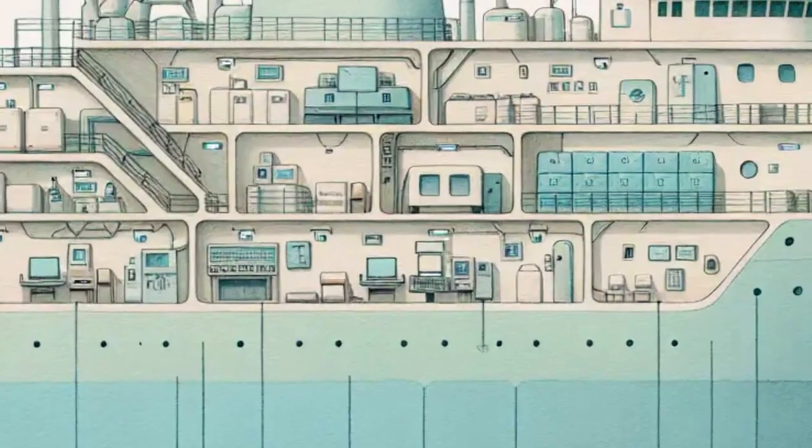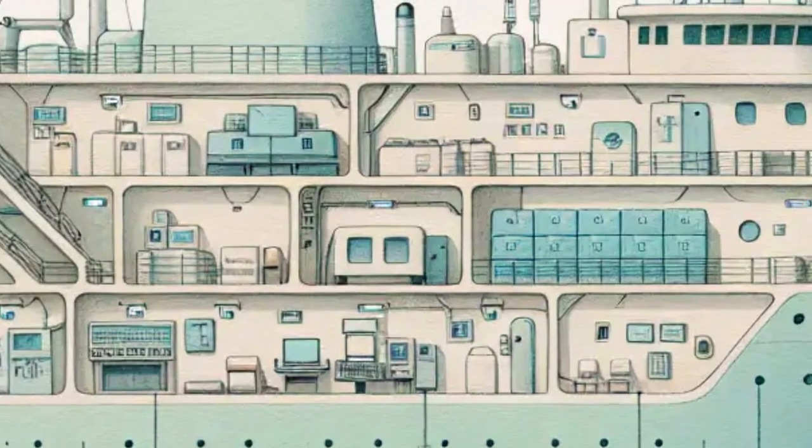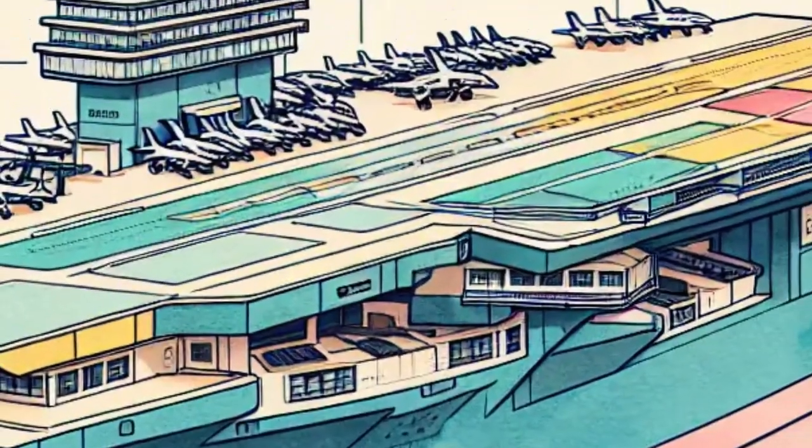The ship has everything the crew needs — food, water, electricity and even internet. It's like a hotel, a school, a base and an airport all rolled into one.